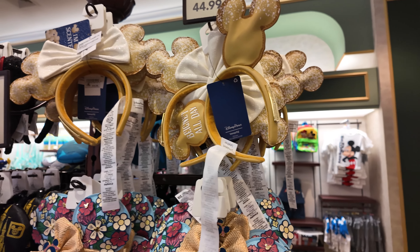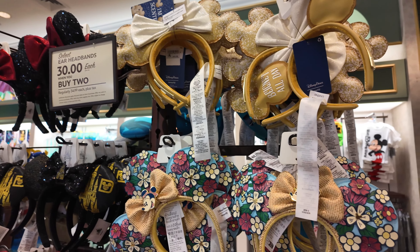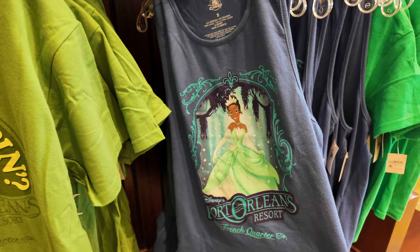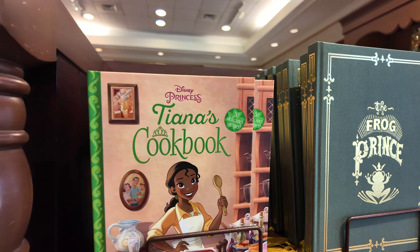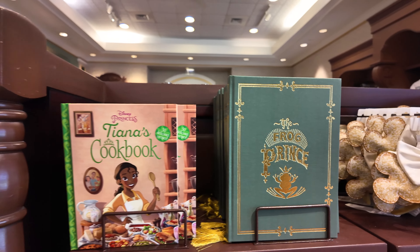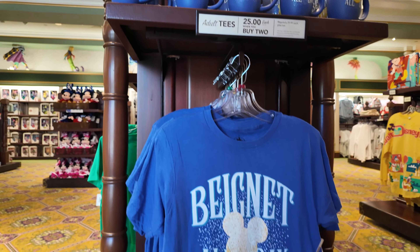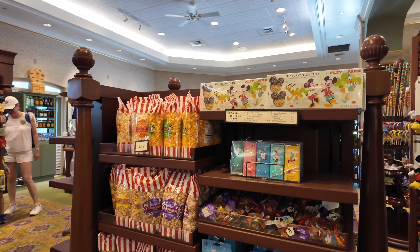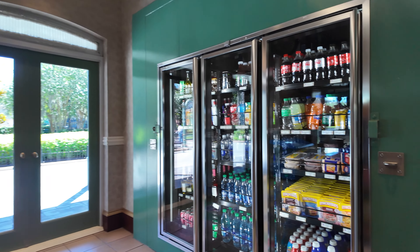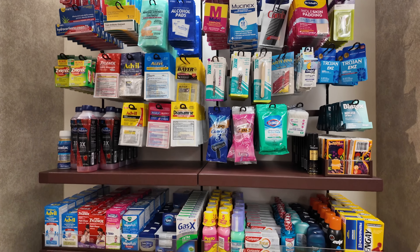This resort is known for their Mickey shaped beignets and you can even find merchandise dedicated to those Mickey beignets. Princess and the Frog also has a big presence at this resort so you can find lots of great Tiana and Prince Naveen merchandise. Like many Disney resorts they have a sundry section where you can pick up some snacks for in the room and even some toiletries that you may have forgotten from home.